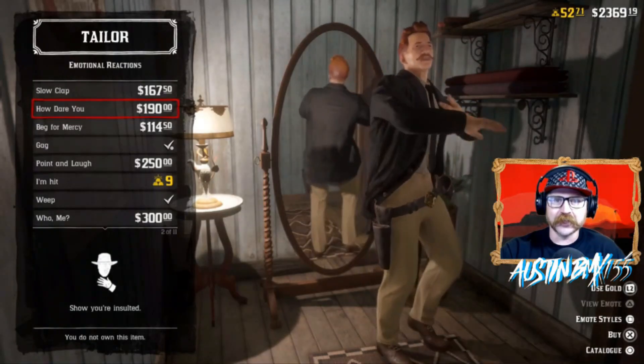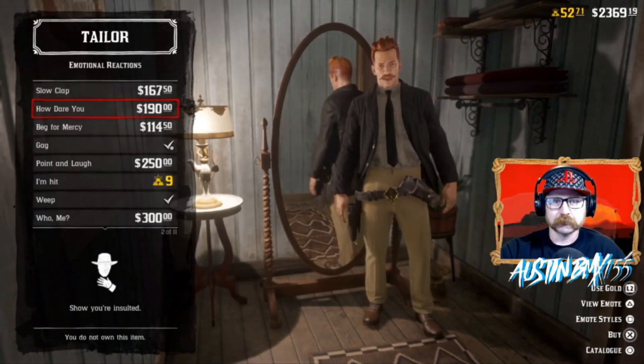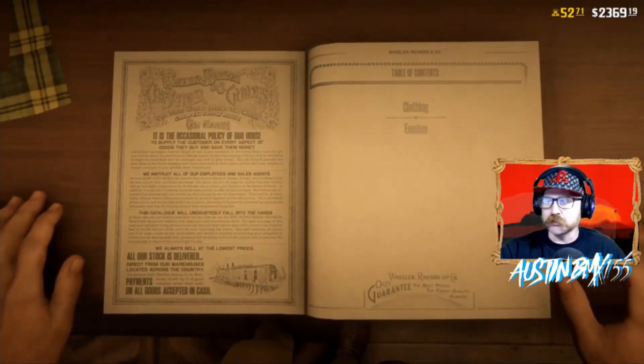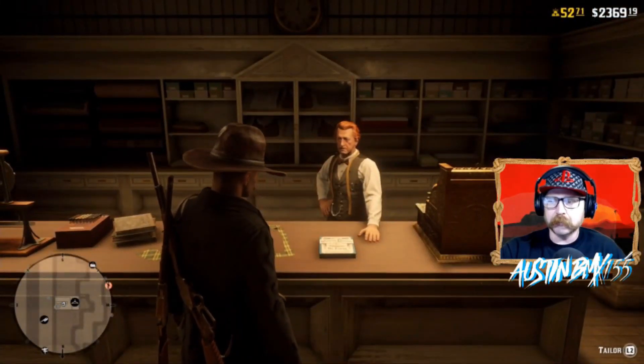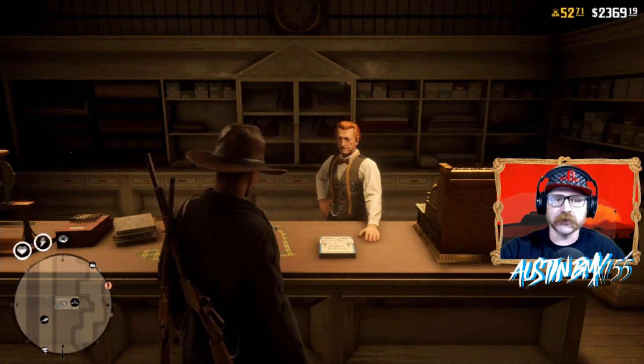Also to note, there are two new female options: the Flora Corset and the Patent Shirt. Make sure you come check those out for your female characters.